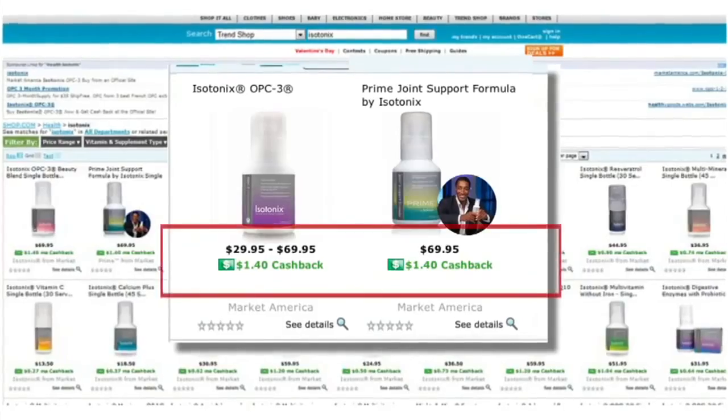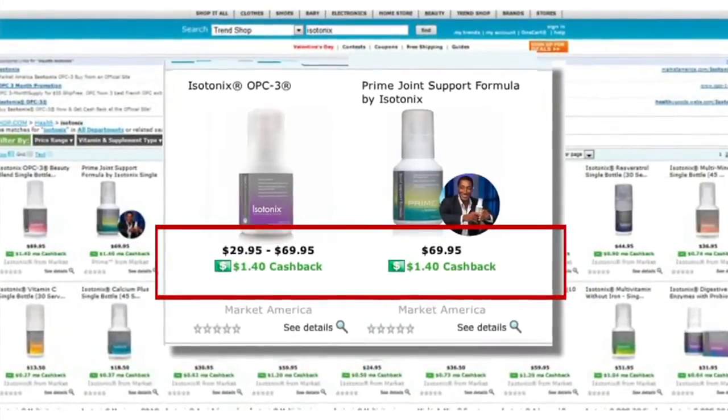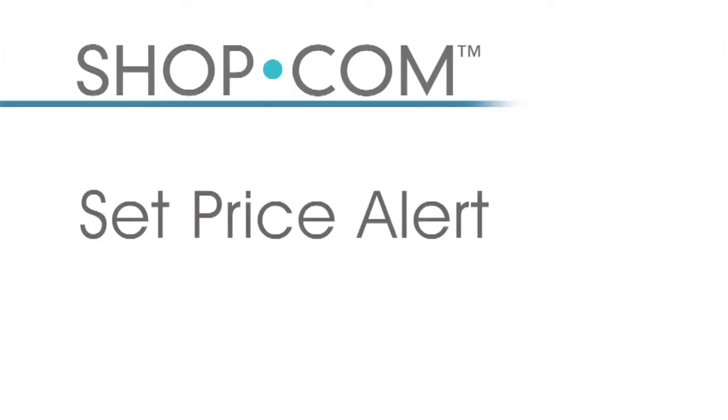In addition to the best prices and deals, shop.com offers a revolutionary cash back feature for products and services. Anytime you search for a specific product, you will not only see the best price but also the accompanying cash back for each product. All of the Market America products that your customers love to buy are featured on the shop.com website with all of the appropriate cash back values.